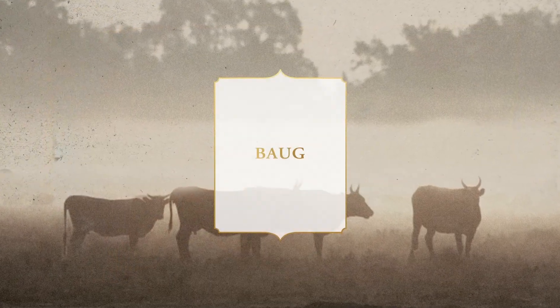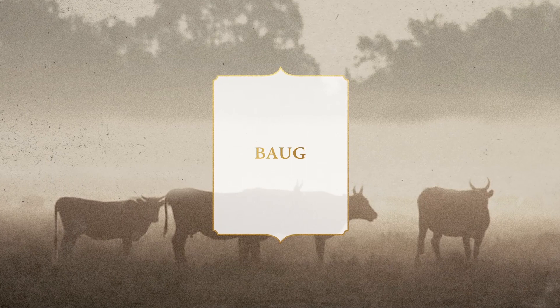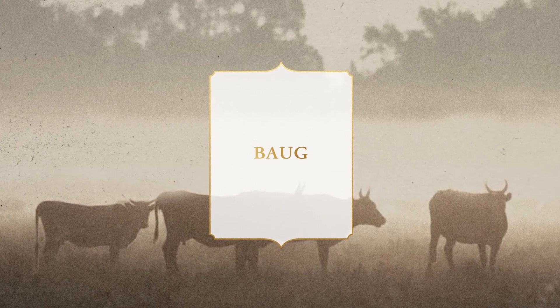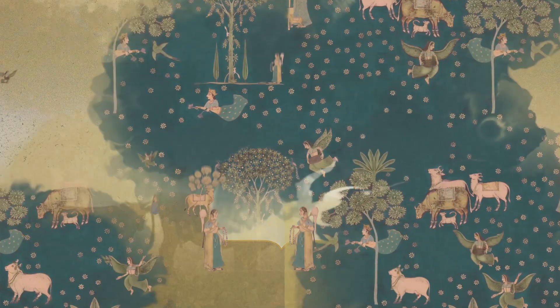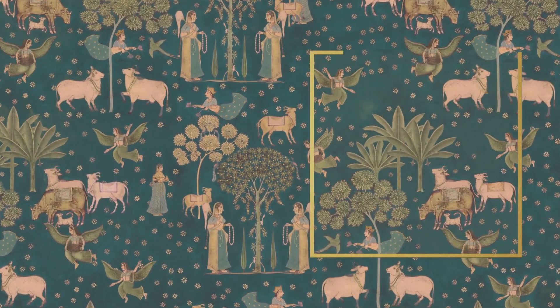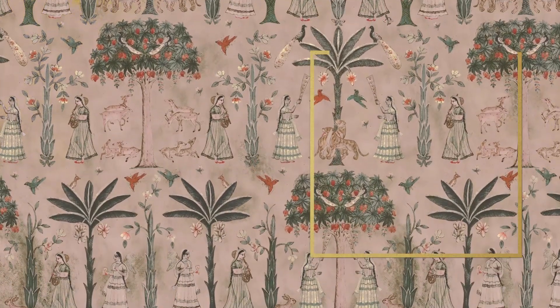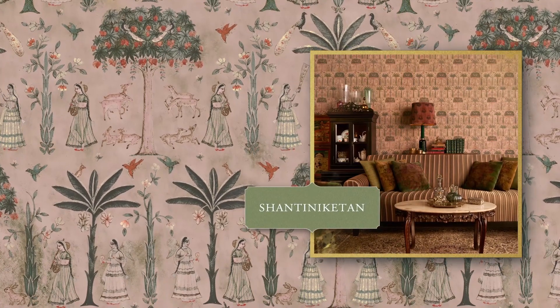Bog conjures diverse regal elements with hand-painted storytelling styles and block-printed art. Gokul Pichwai is a painterly pattern of springtime glory, while Shantiniketan is a pastoral heaven where the artistic spirit roams free.